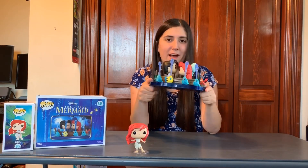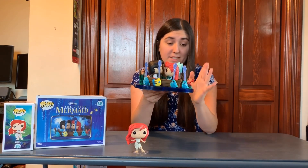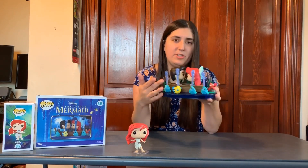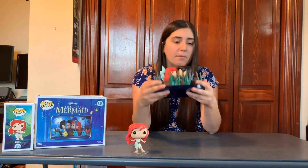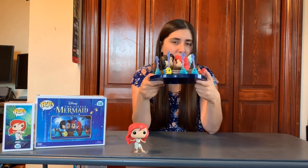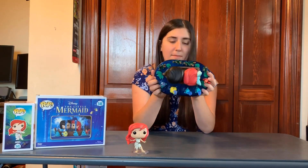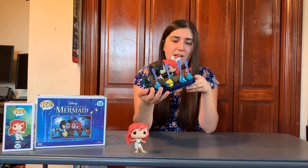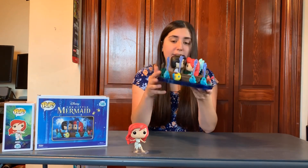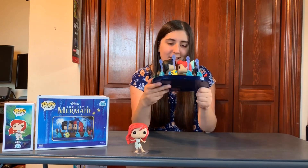Next in the set, we have number 546 — probably one of the coolest in the set. This is the Kiss the Girl scene: we have Eric and Ariel in the boat, Sebastian here, and Flounder here with some fish blowing water from their mouths, and there are some plants. I love the bow in the background. I found this at a local Comic Con and spent $40 on it. I don't know if this is considered a pop ride, but it's definitely my favorite scene in the entire movie. This is also a Target exclusive, so you can find it at Target or at a Comic Con. It's really heavy — I just love it so much.